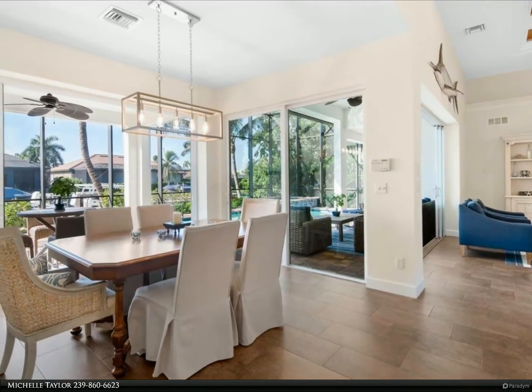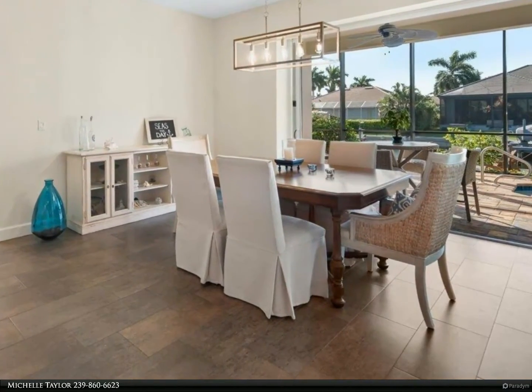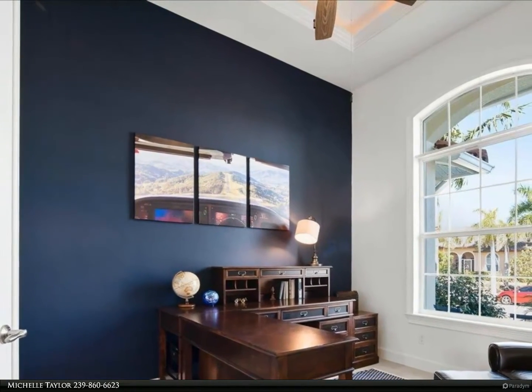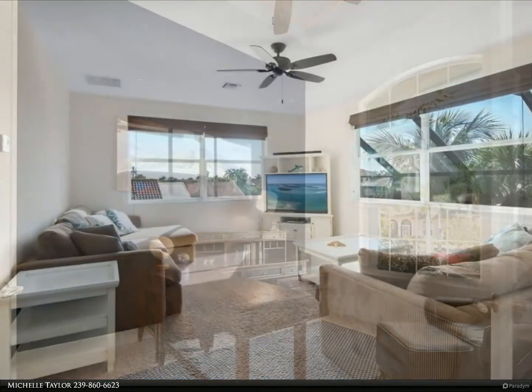Dining and family room sliders pocket. Light and airy open-concept design. Bright white kitchen with oversized island, walk-in pantry, stainless steel appliances, double ovens. First floor master ensuite with master bath featuring double sinks, soaker tub, and walk-in shower with dual heads.